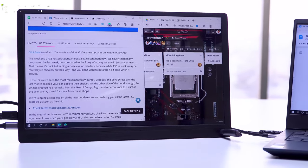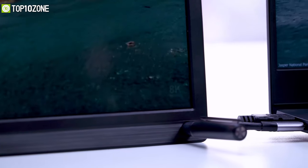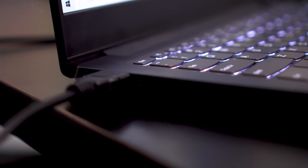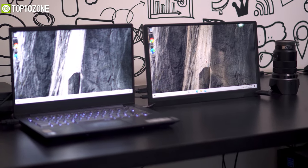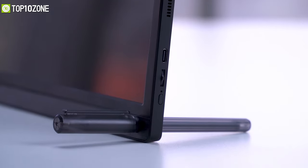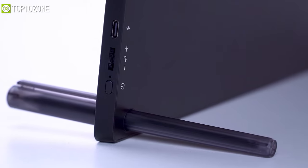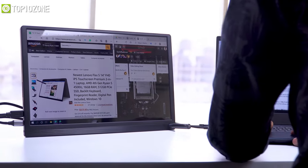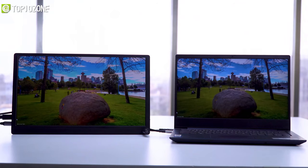All you need to do is connect the included Type-C cable to your laptop or phone and it will draw both power and signal at the same time. If you don't have a Type-C port, simply use the HDMI cable and power the monitor with its power brick or from the laptop's USB-A port. To stand the monitor, just use its included pen, put it in the corner, and that's it. Weighing a mere 1.67 pounds, this monitor is super portable and easy to carry, which comes in handy when you need to double your screen.